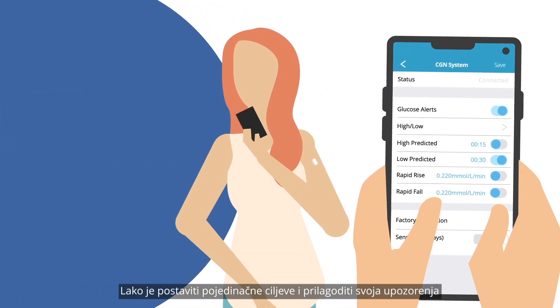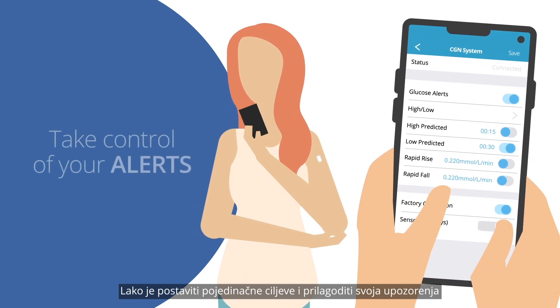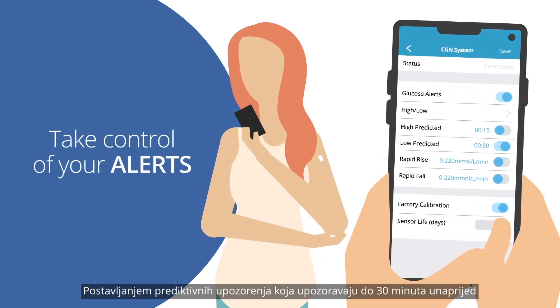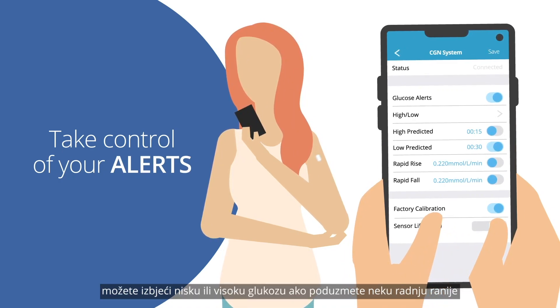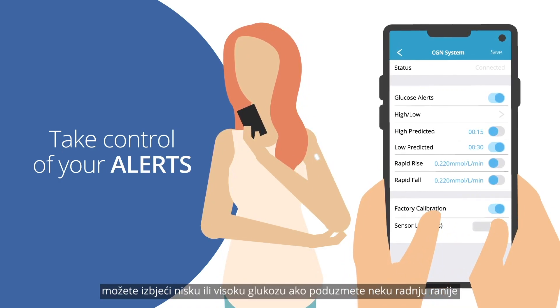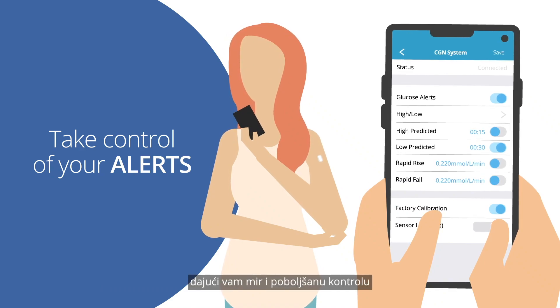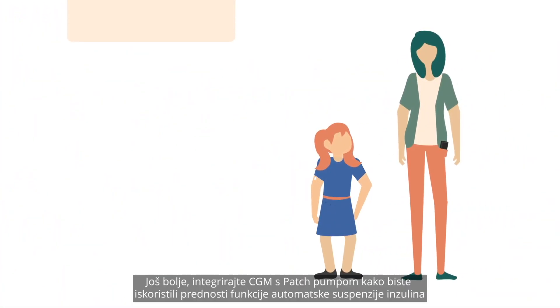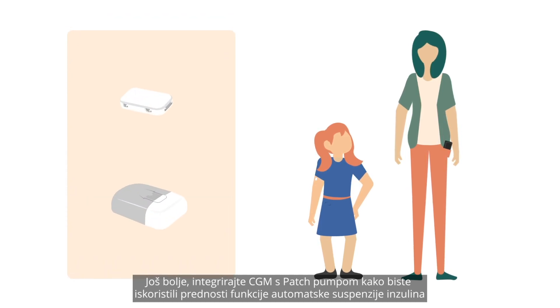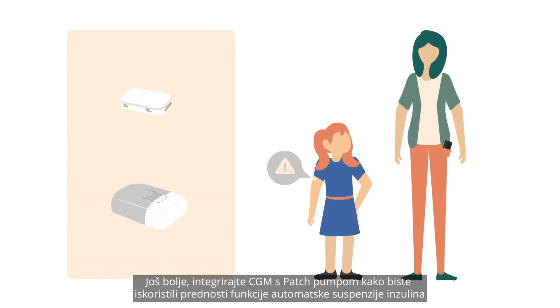It's easy to set individual targets and customise your alerts. By setting predictive alerts, which warn up to 30 minutes in advance, you can avoid going low or high by taking action sooner, giving you peace of mind and improved control. Better still, integrate the CGM with the patch pump to gain the benefit of the auto-suspend function.